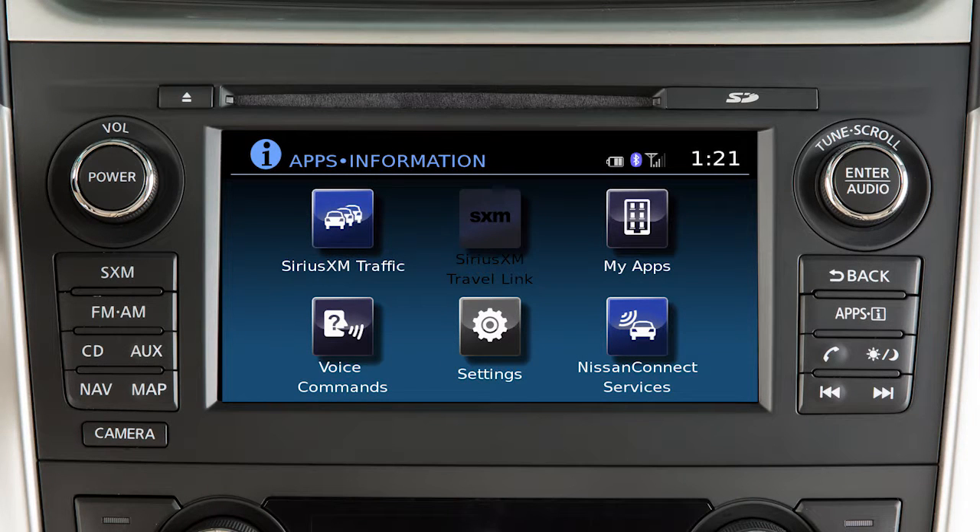If your vehicle is equipped with a navigation system, you can use this touchscreen display and these control panel buttons to view information and adjust settings for various vehicle systems. Press the Apps button to access the main menu where you can view SiriusXM traffic or TravelLink information if so equipped.